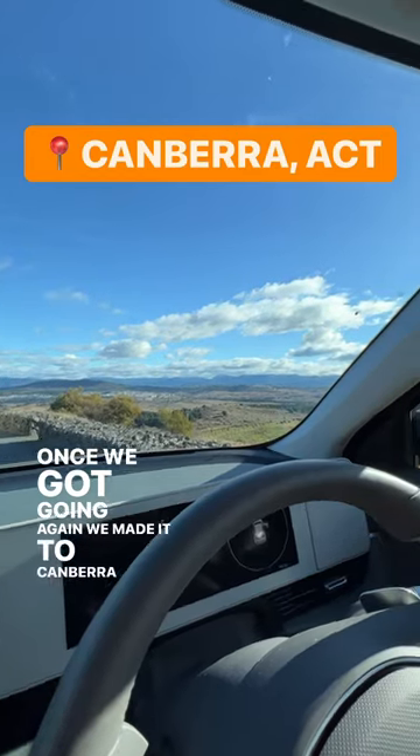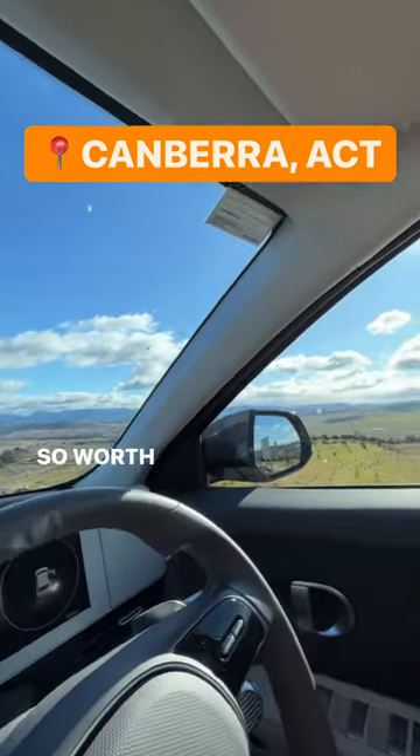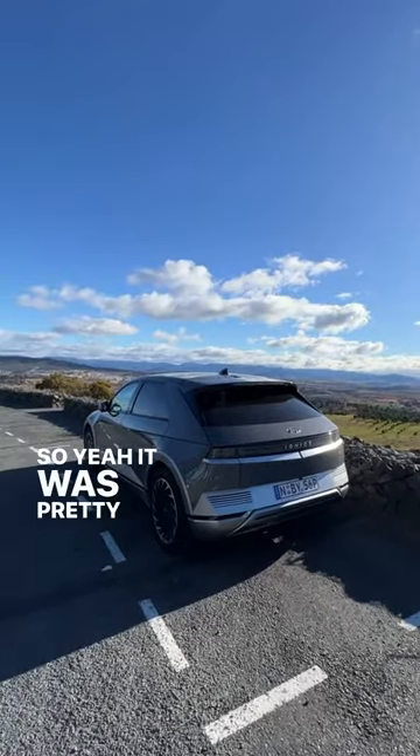Once we got going again, we made it to Canberra — and look how nice this is. So worth it, right? It was pretty in Canberra, but then we had to get back on the road.